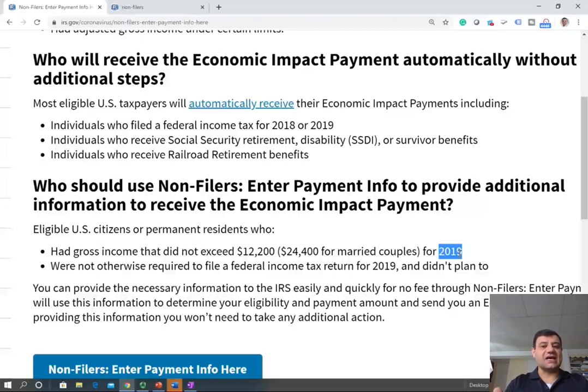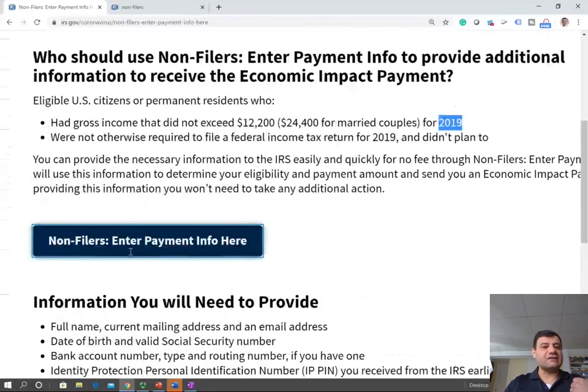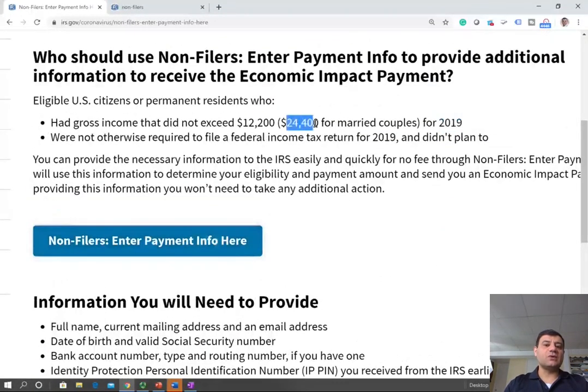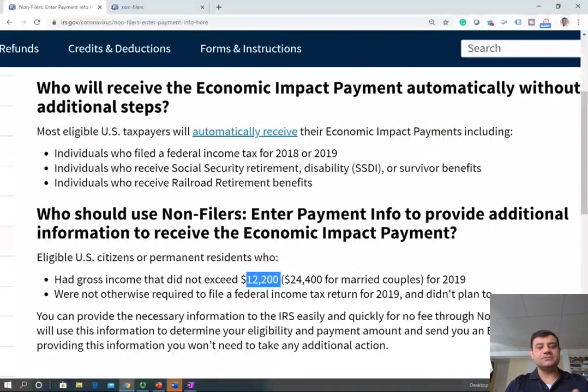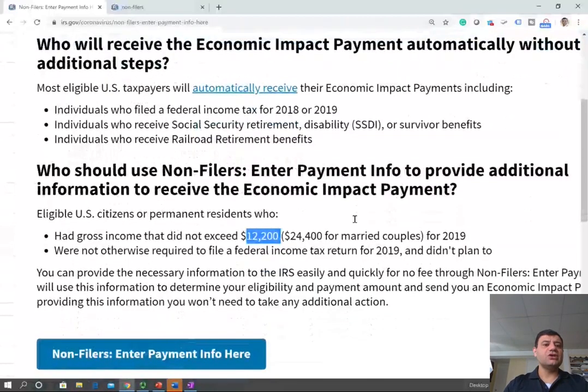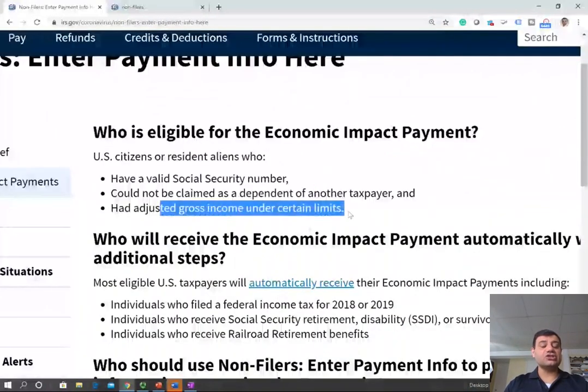This site is for non-filers only. If it's married filing jointly, the threshold is $24,400 for 2019. For 2018, the number is $12,000 for single — if you are not a dependent and made less than $12,000, you don't have to file. You just have to fill out this form. As long as your adjusted gross income is below $75,000, you get the full amount. If it's above $75,000 but below $99,000, you will get some money. Above $99,000, you don't get anything.